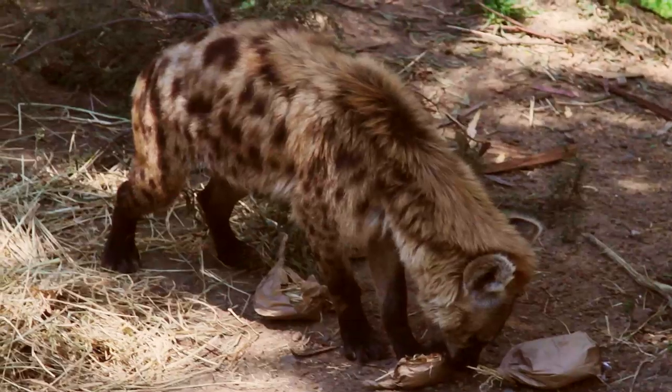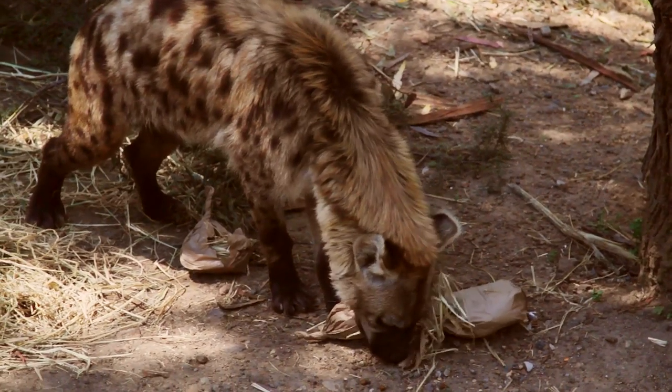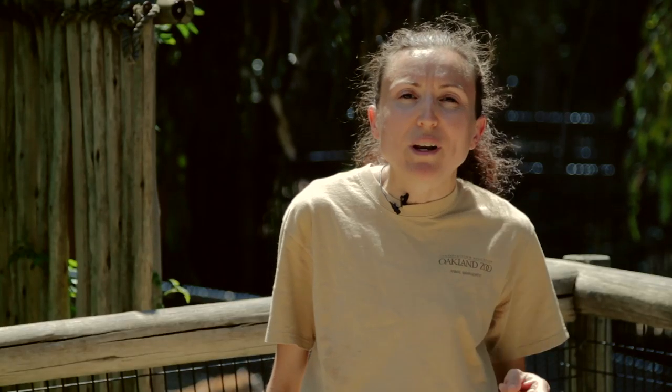They're excellent at hunting. They have extremely good jaws. They can crunch through bone, which means when they bring down an animal, they can eat every part of that animal.